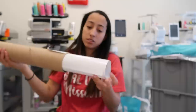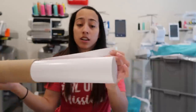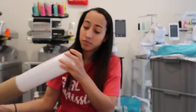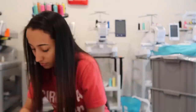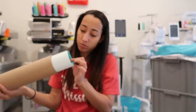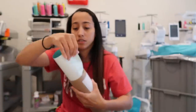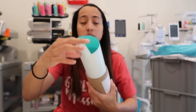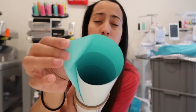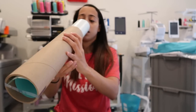Oh, this is glow in the dark — I'm excited for this! I'm going to be doing some Halloween shirts with this. And this is Ultra Weed Mint Blue — oh, this is the perfect color. This is the exact color I needed!